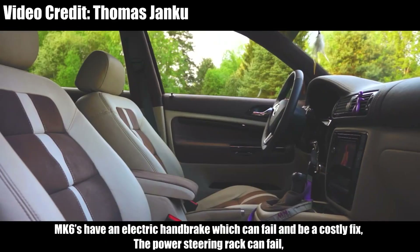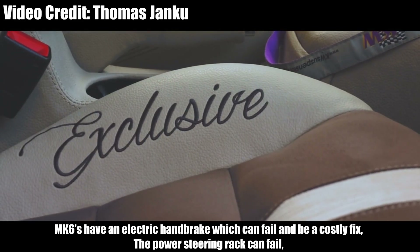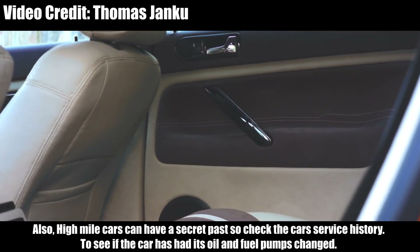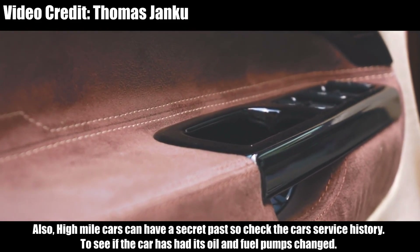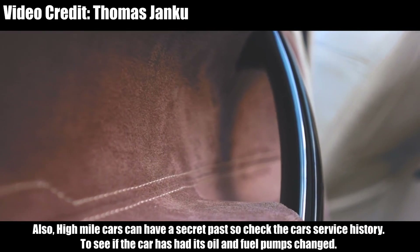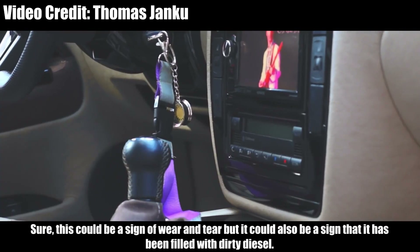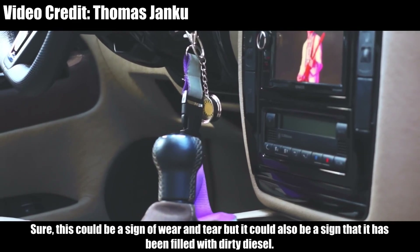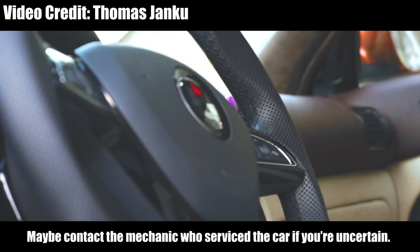Here's what to look out for. The Mark 6 has an electric handbrake which can fail and be a costly fix. The power steering rack can fail too. Also, high-mileage cars have a chequered past, so check the car's service history to see if the car has had its oil and fuel pumps changed. This could be a sign of wear and tear, but it could also be a sign that the car has been filled with dirty diesel. Maybe contact the mechanic who serviced the car if you're uncertain.